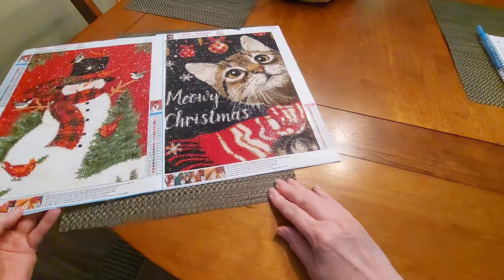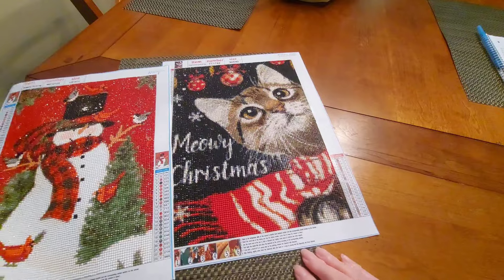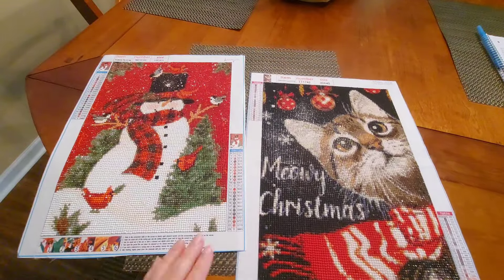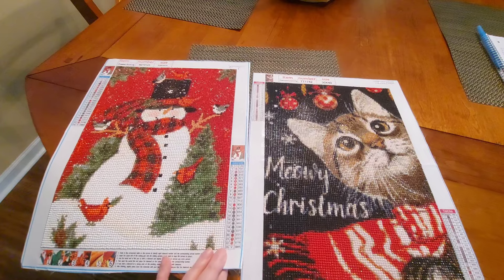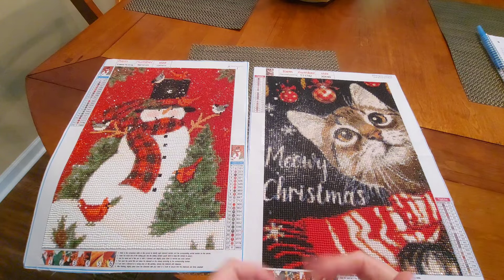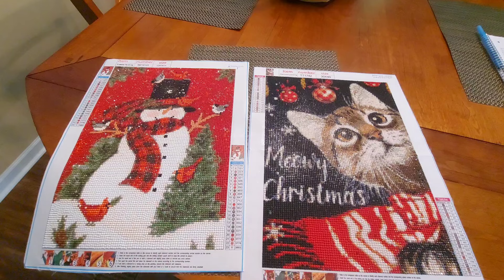I'm trying to get the glare off the cat — good grief. But there you go, my friends. So cute. Adorable. I love them. And if I can find the links to them on Amazon, I will definitely put it down below.